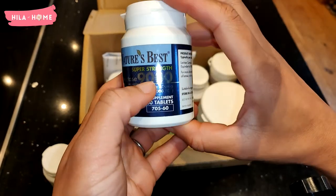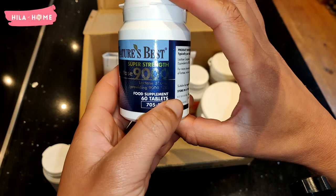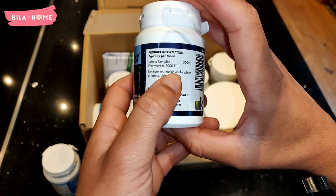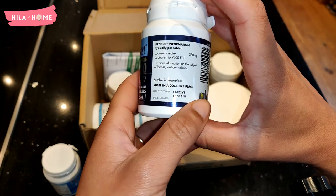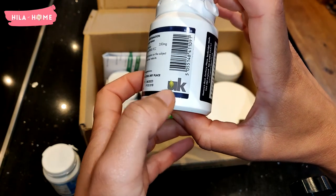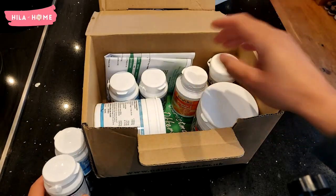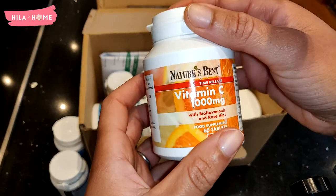You guys know how much I love cheese, but I am lactose intolerant, so I get my lactase from Nature's Best. They have got the super strength, which is 9,000 FCC units — one of the highest available. This is useful for helping me digest the milk that is in cheese. I find that the tablets are very small, quite convenient, and taste free.